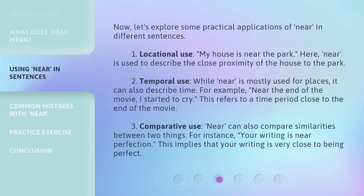Second, temporal use. While near is mostly used for places, it can also describe time. For example, near the end of the movie, I started to cry. This refers to a time period close to the end of the movie.